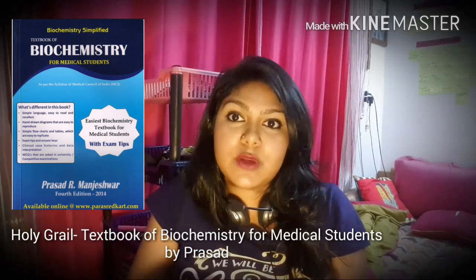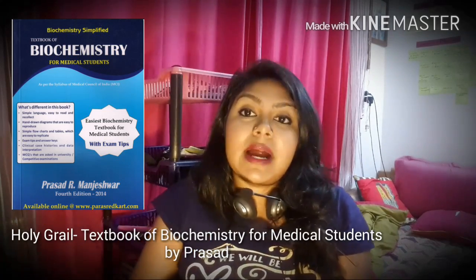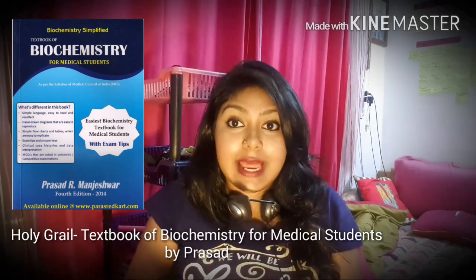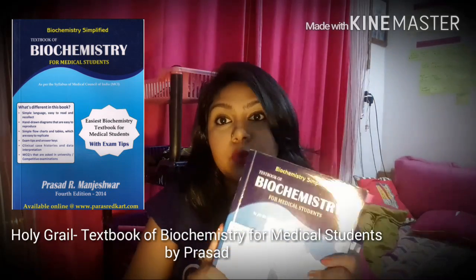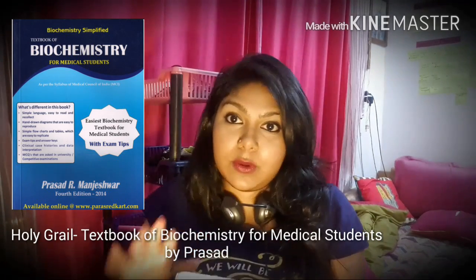Even if you aren't an Indian medical student, it may not be as relevant, but I'll have another book suggestion for you coming soon. Even so, if you can get your hands on this book, I would still suggest buying it because it is going to clear your concepts like no other.